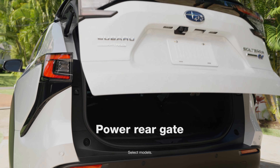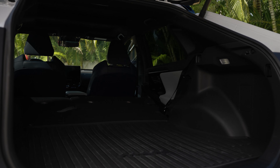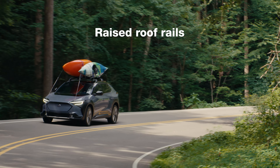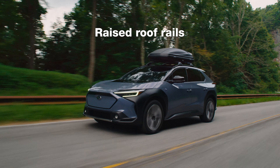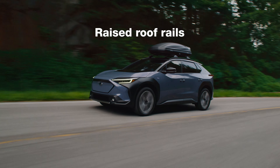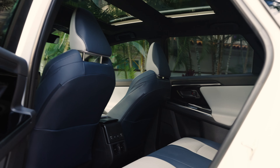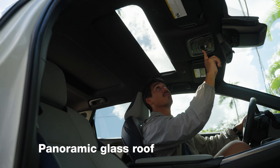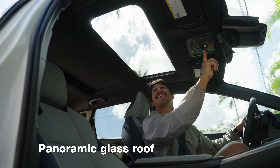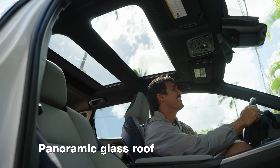Plenty of cargo space and a power rear gate make loading for the adventure a breeze. Got a kayak, bike, or surfboard? You can throw on some roof racks thanks to the standard raised roof rails. Inside, spacious legroom, a panoramic glass roof with power sunshade and a flat floor will keep your passengers comfortable.